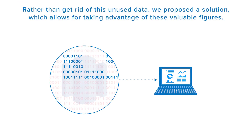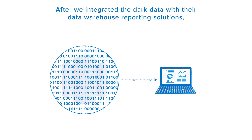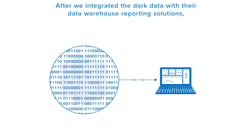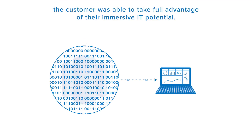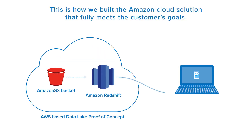Rather than get rid of this unused data, we proposed a solution which allows for taking advantage of these valuable figures. After we integrated the dark data with their data warehouse reporting solutions, the customer was able to take full advantage of their immersive IT potential.